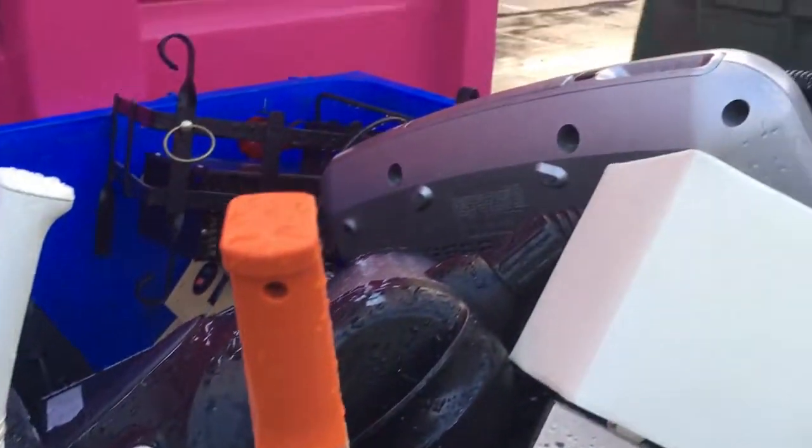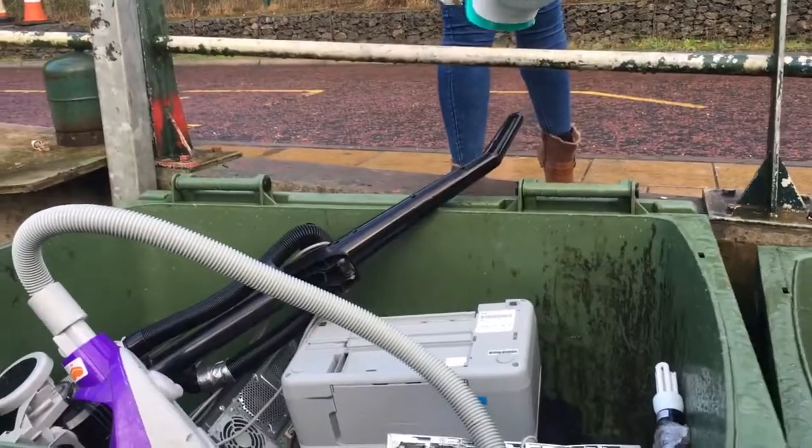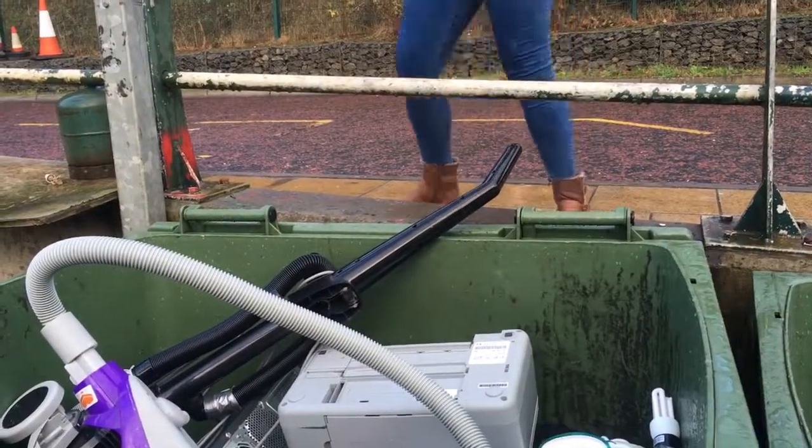So we've got Black Friday coming up — people are going to be buying new tellies, new everything. What happens to all the old electrical goods?